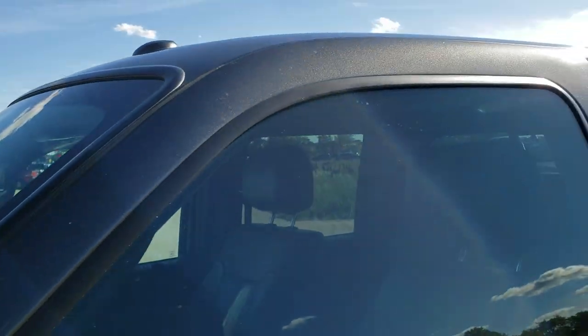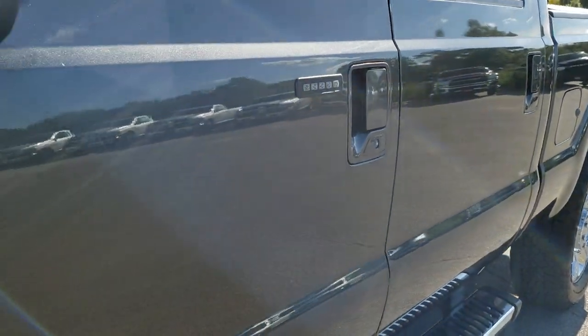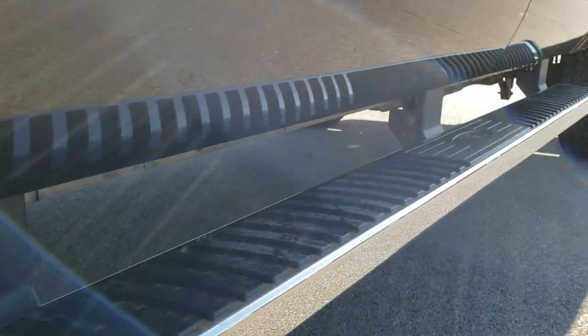We shoot all of our videos in 1080p, 60 frames per second. So if you have HD capabilities on your computer, tablet, or smartphone device, turn them on right now because it is like you're right here looking at the truck with me — and definitely your best way to check out the vehicle before seeing it in person.